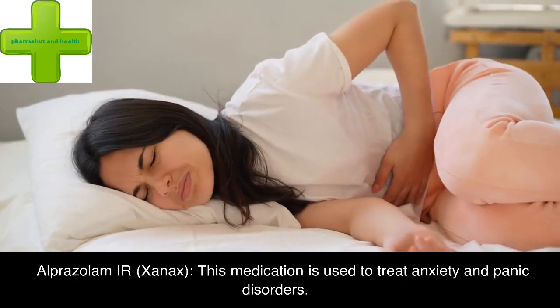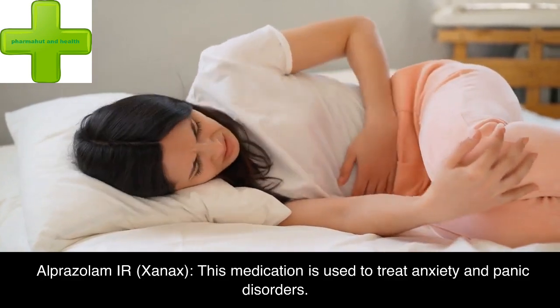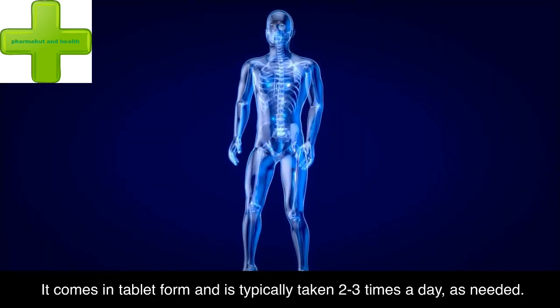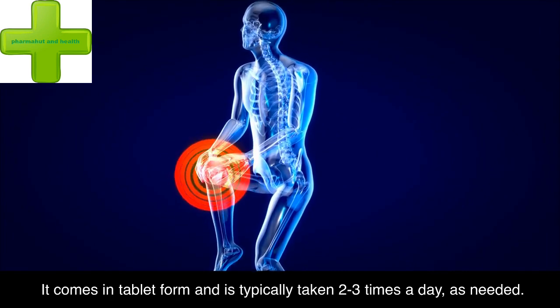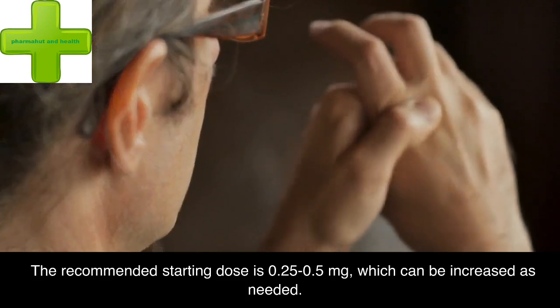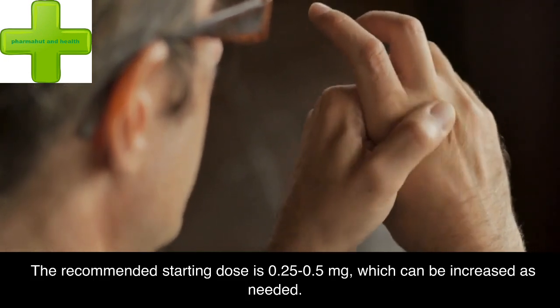Alprazolam IR (Xanax): this medication is used to treat anxiety and panic disorders. It comes in tablet form and is typically taken 2–3 times a day as needed. The recommended starting dose is 0.25–0.5 mg, which can be increased as needed.